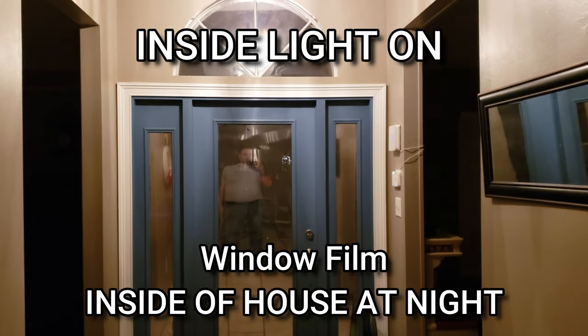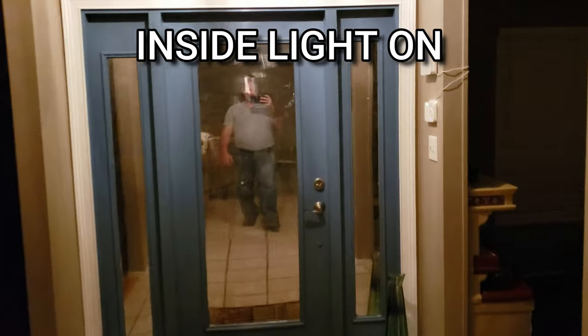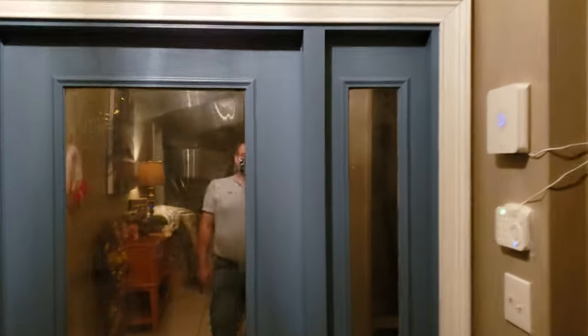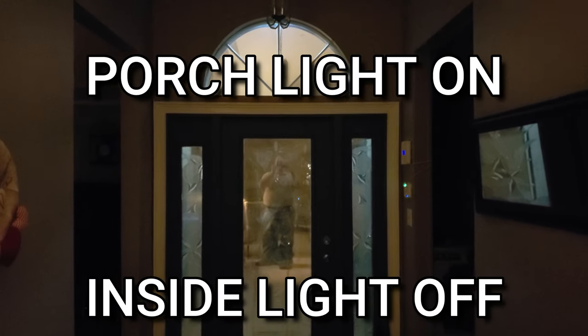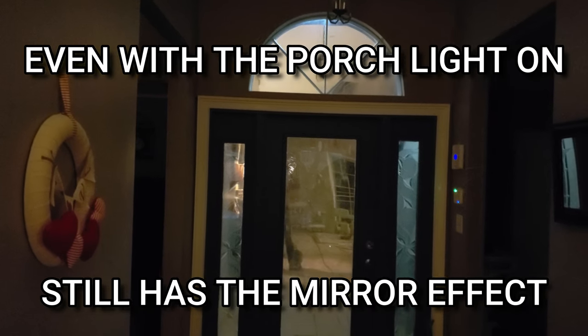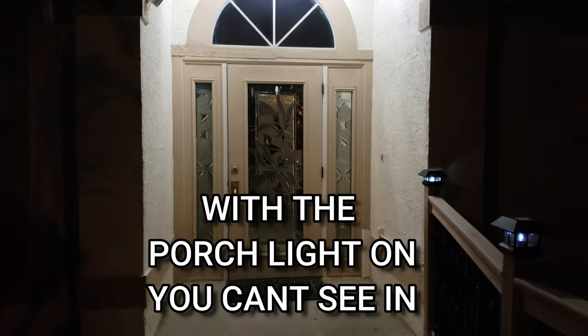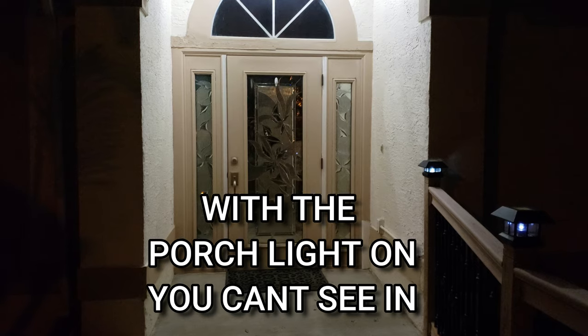This is with the inside light on — we normally don't have it on. This would be with our porch light on. Even with the porch light, it still has that mirror effect. With that porch light on, you can't see in at all.